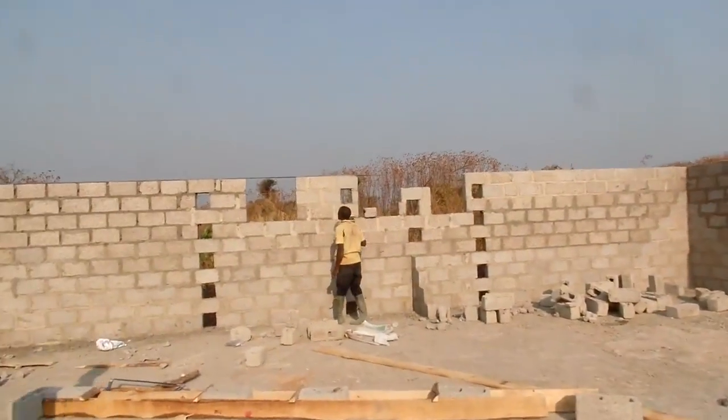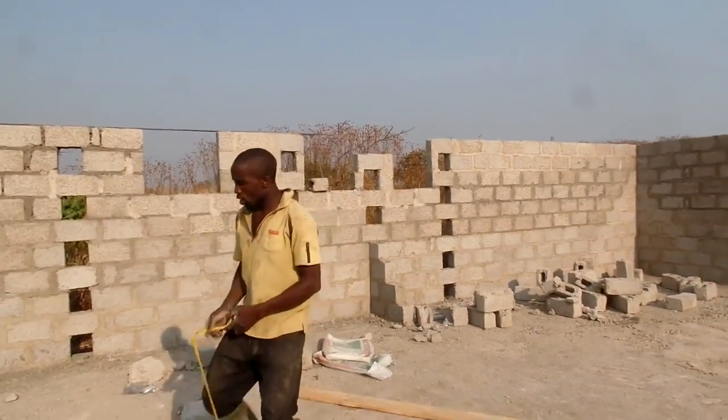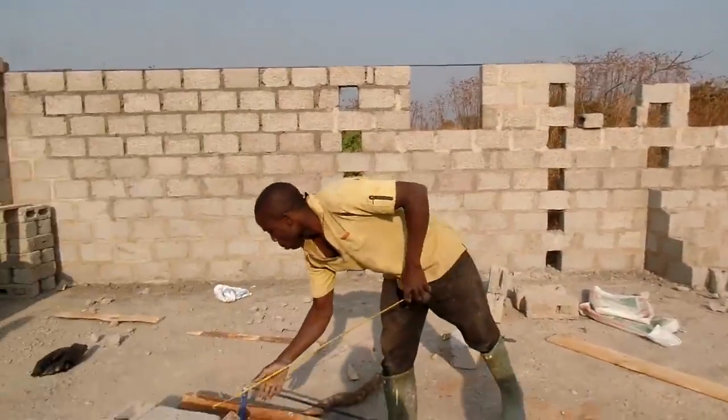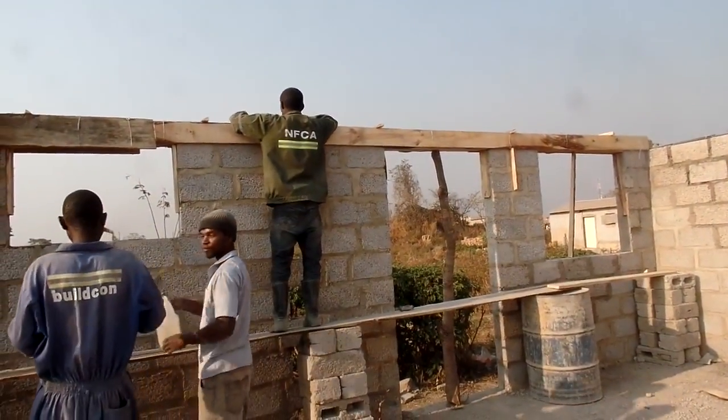As you can see, the work is going well. See for yourself. And we can show you outside.